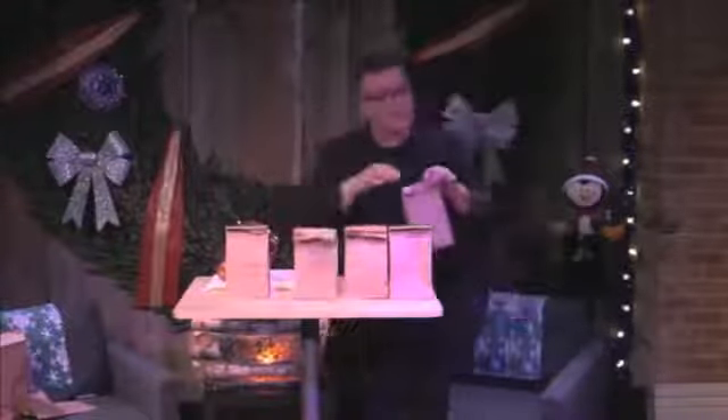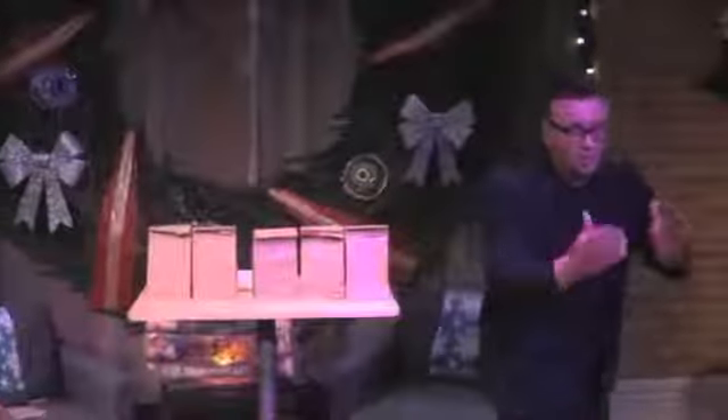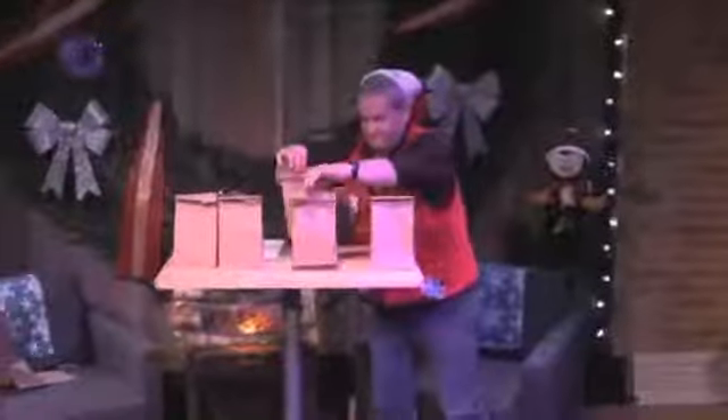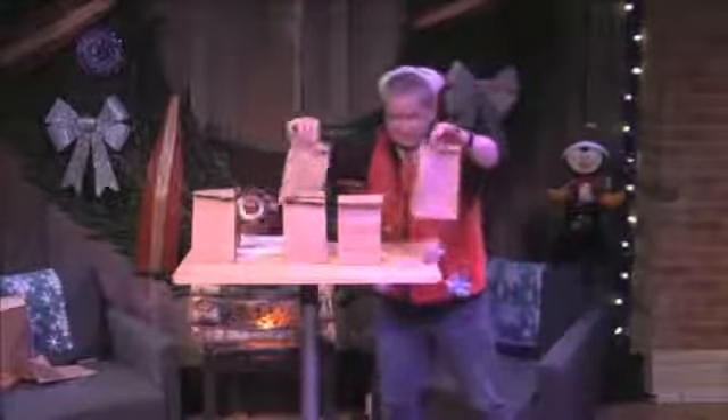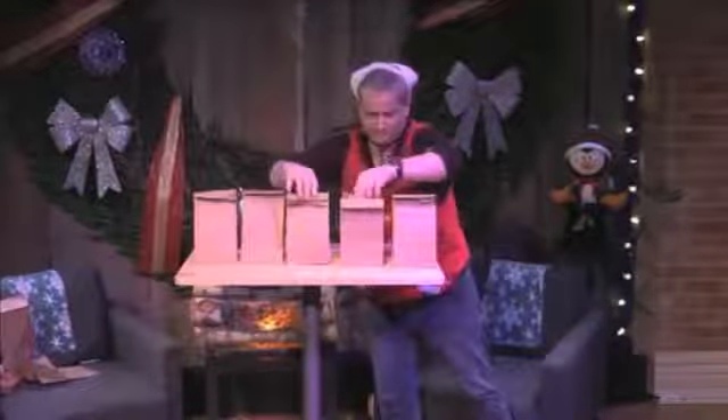Bag one goes to position four. Bag two goes to position two. Bag three goes to position five. Bag four goes to position three. And last, bag five goes to position one. I'm going to ask someone else to come up and change the position of any two bags while I look away — then change the position of two more, so there's no way I could know. Take a glance — no marks, no special folds, no black magic. Are you convinced that's fair? Do you know where the spike is? Good, neither do I.